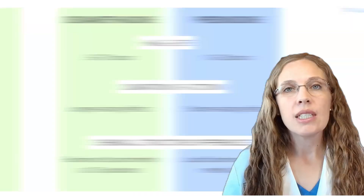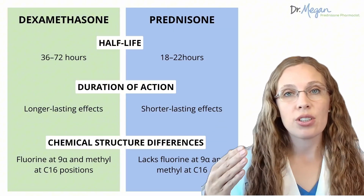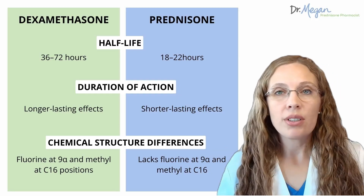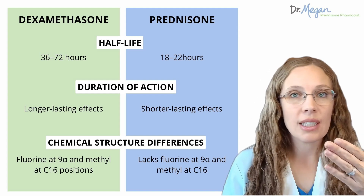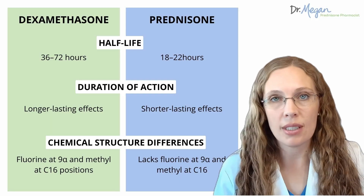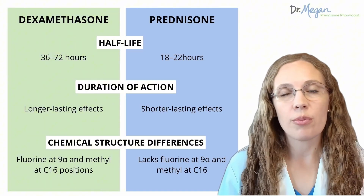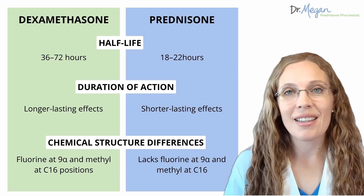That awful feeling is because of the duration of action, or half-life. Dexamethasone lasts much longer than prednisone, with a duration of action somewhere between 36 and 72 hours compared to prednisone's 18 to 22 hours. So dexamethasone can leave effects for three to five days or more, whereas prednisone typically wears off and is completely gone from your body in about a day.